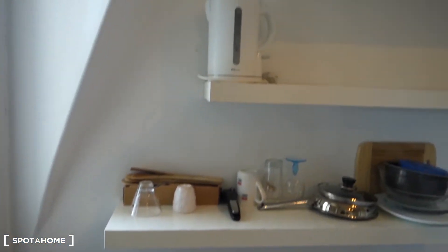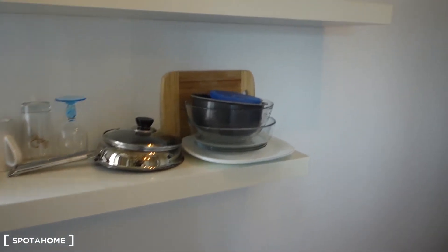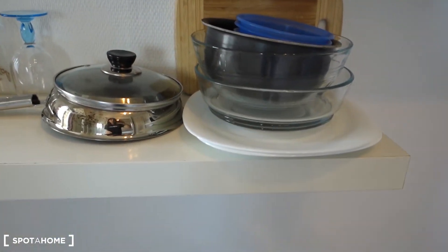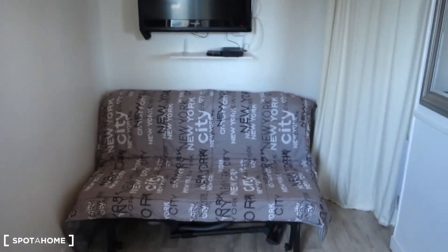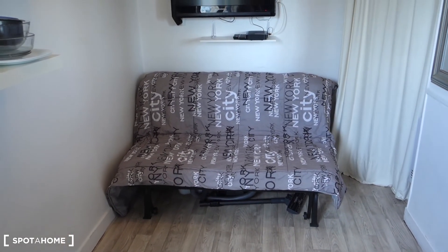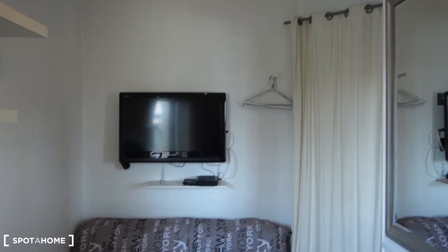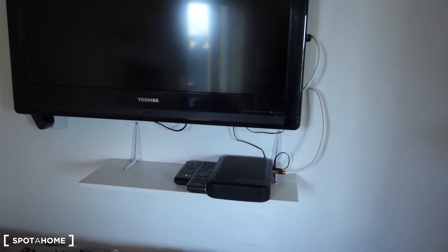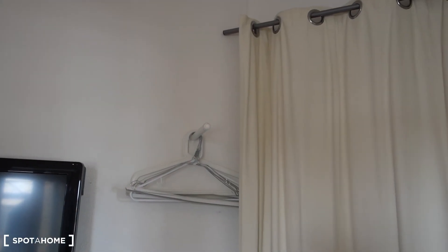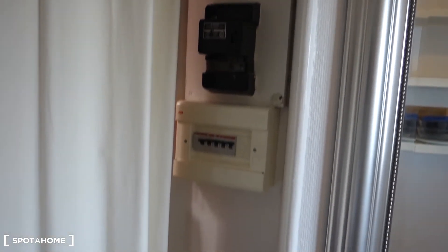We've got some shelving with the basic necessities: a kettle, some pens and crockery. Next to the entrance door, this is a transformable sofa which transforms into a double bed. Underneath you can see the hoover. There's also a TV with a little shelf for the internet box, and a hanger next to the door.